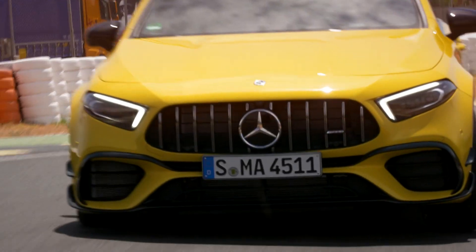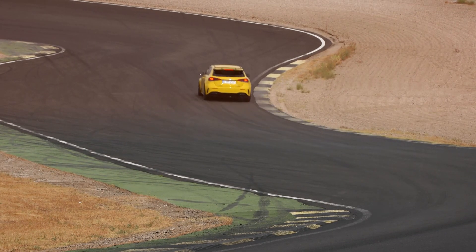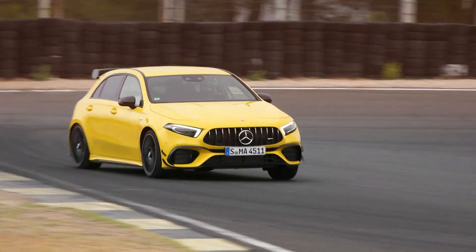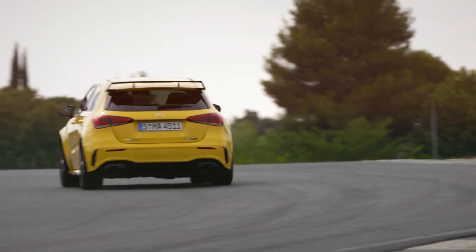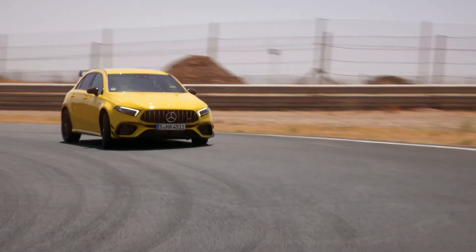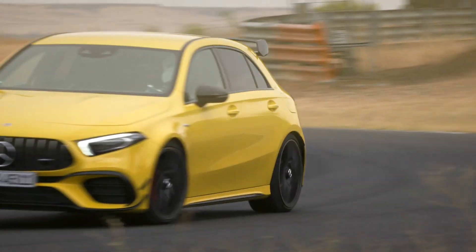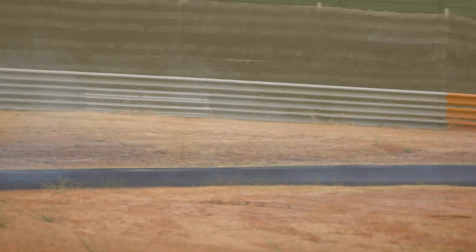This being an AMG product, the A45 was always going to be powerful, but the boffins at Affalterbach have been busy working on the chassis too. While the tamer A35 served as a base, the full-fat 45 gets frequency-selective shock absorbers, and something very exciting that we first saw on the Ford Focus RS: a drift mode. At the press of a button, the grippy AWD A45 is transformed into a tyre-shredding hooligan.